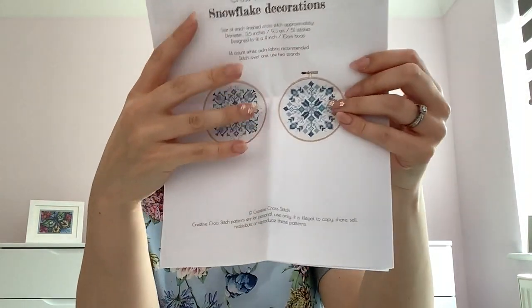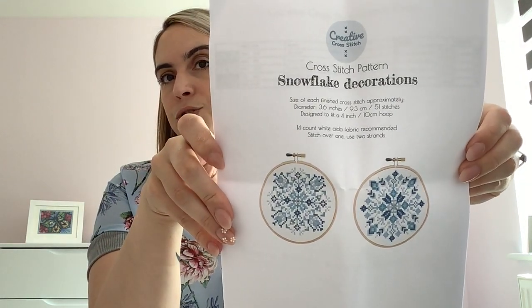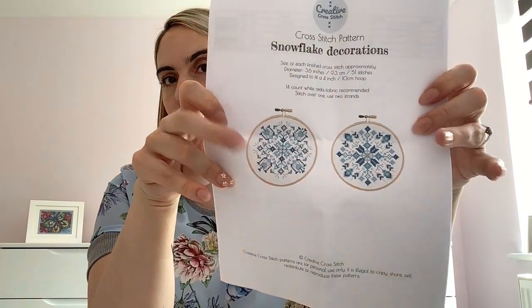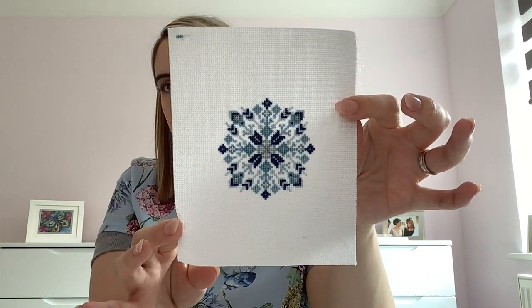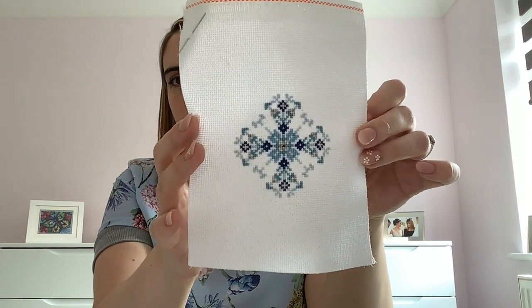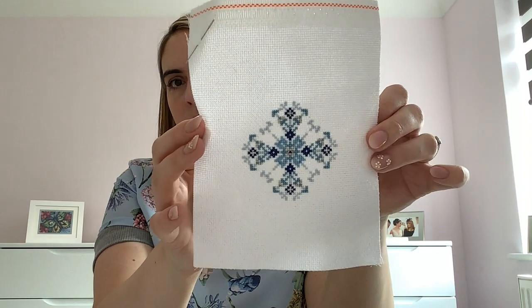Snowflake Decorations — a pattern from Creative Cross Stitch on Etsy, started on the 13th of December last year. It's just two decorations and I'm close to finishing: the first one is all done and the second just has a few arms left. This will be a very quick finish. It's on 18 count Snow Sparkle Aida from some offcuts I had.